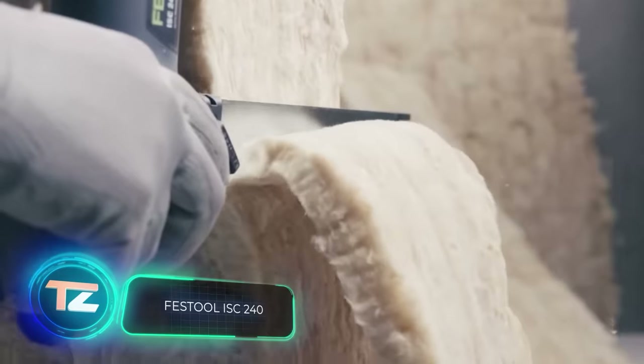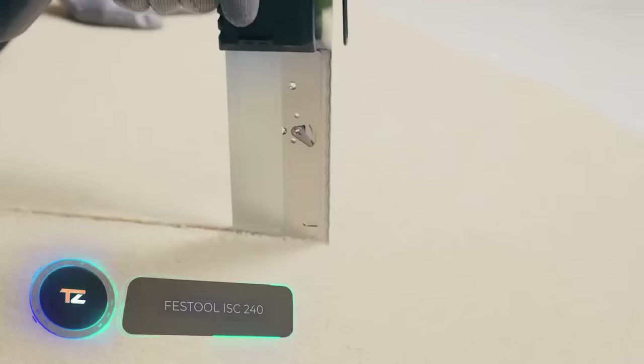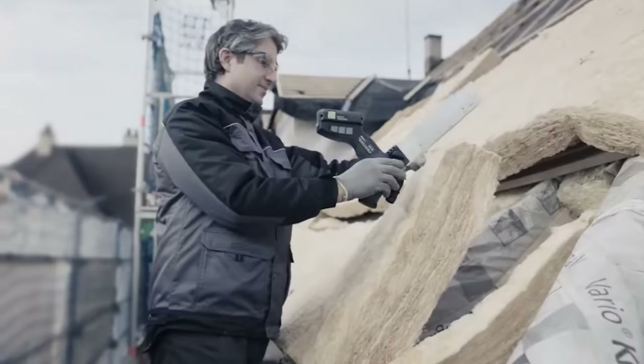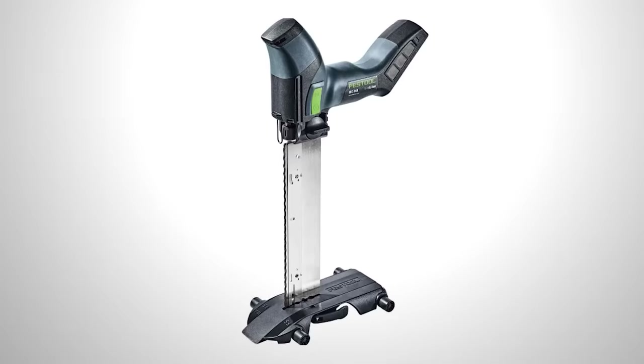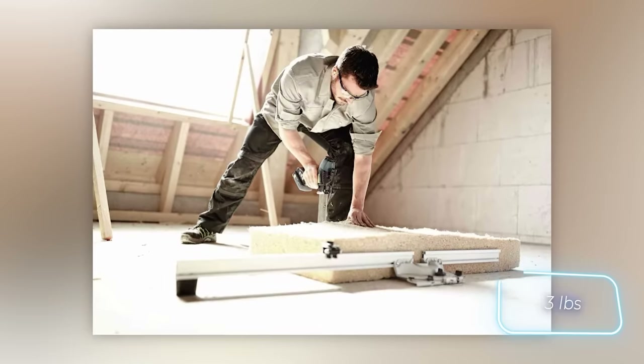This cordless cutter might resemble a weapon from a zombie movie, but it's designed for peaceful tasks. It's perfect for cutting insulating materials, and thanks to its universal cutting element, it handles mineral wool and polyurethane foam boards equally well. The tool is impressive enough to allow you to work directly on scaffolding without stops or guides.